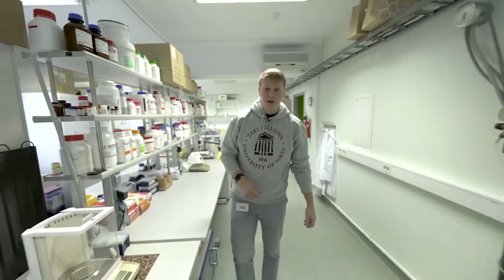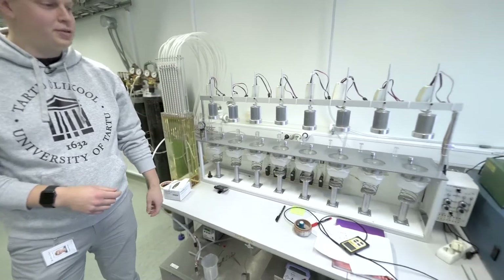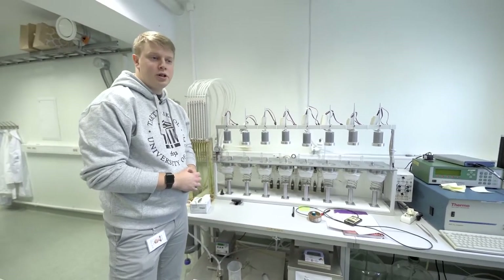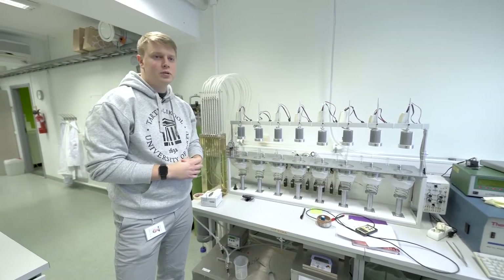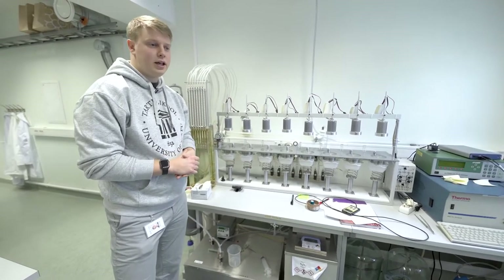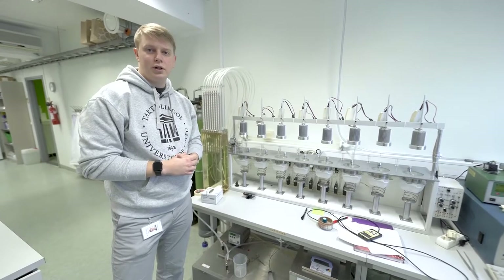Here you see our miracle machine, a state-of-the-art device which was designed and built at the Institute of Technology. This device allows researchers to check how different mutations affect the gas exchange in plants, and in a nutshell, how we can save fresh water in agriculture.